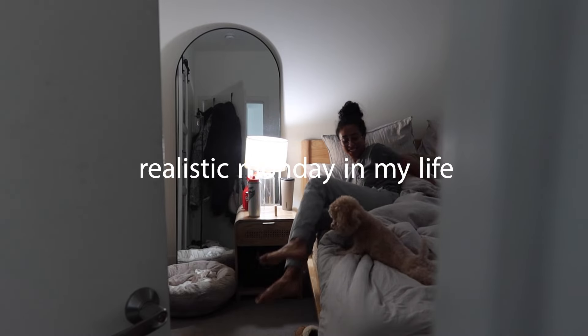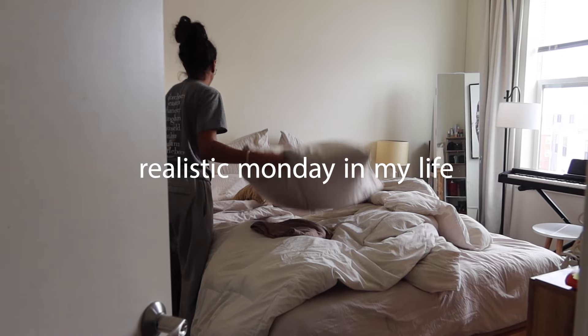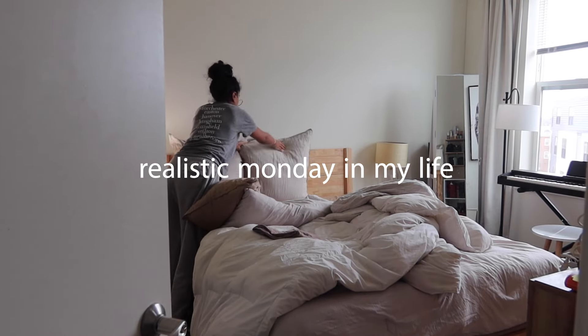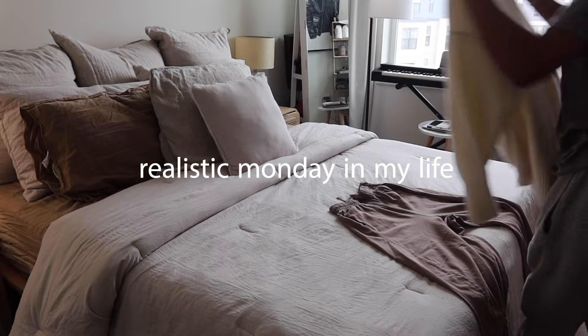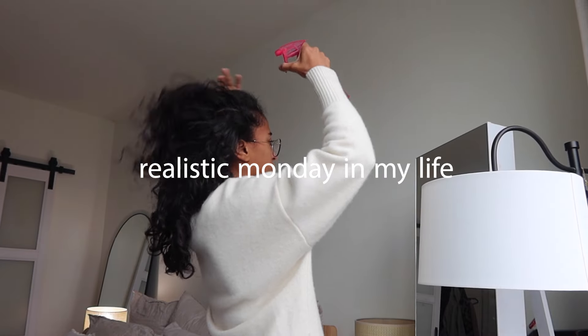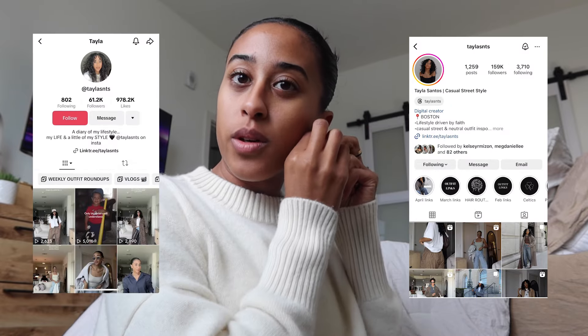Good morning. Today we are doing a little realistic Monday in my life. Typically, everything I'm doing today I would want to do a lot of on Sunday night, but yesterday was Easter. So I'm going to show you guys how I prep for my work week, how I get things ready to go, how I organize my schedule, and how I stay organized as a full-time content creator.